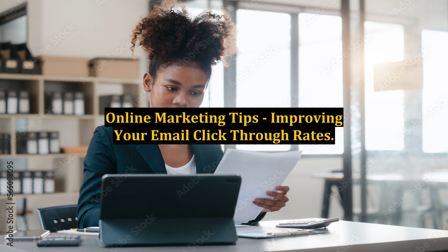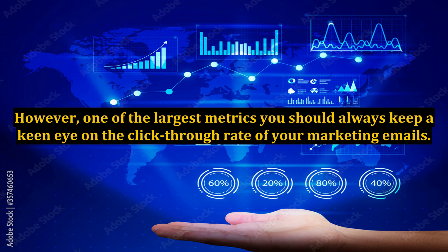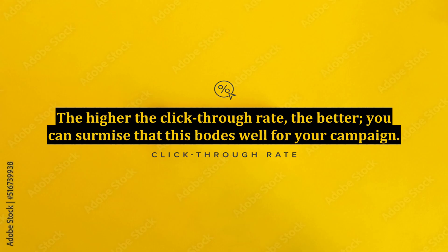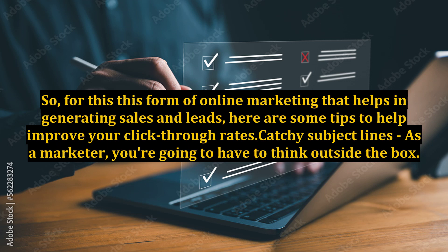There are all sorts of metrics you can use to gauge the effectiveness of your email marketing campaign. However, one of the largest metrics you should always keep a keen eye on is the click-through rate of your marketing emails. The higher the click-through rate, the better — you can surmise that this bodes well for your campaign. In your online marketing efforts, you need to make sure that your marketing moves result in positive returns for your company. So, for this form of online marketing that helps in generating sales and leads, here are some tips to help improve your click-through rates.